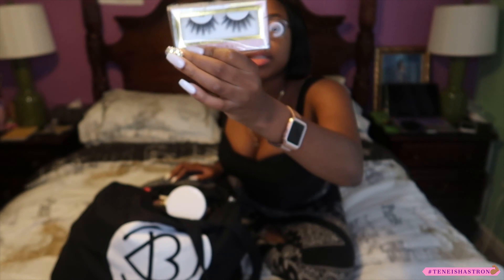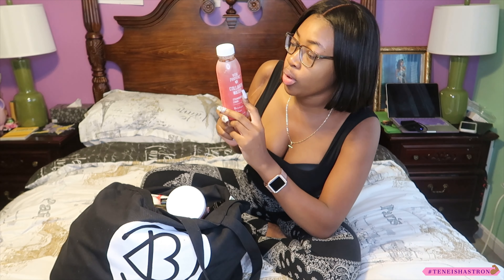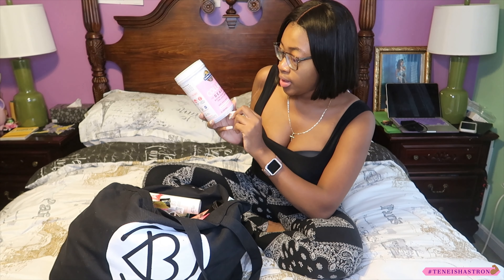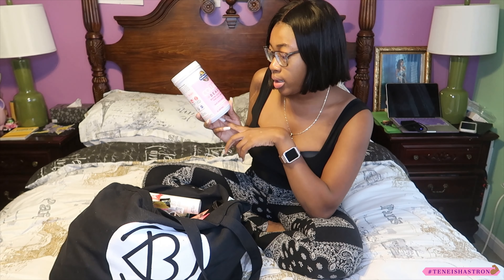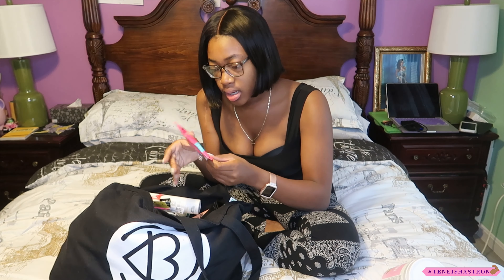We have some strawberry lemonade collagen water — I love strawberry lemonade, I'm keeping that. We also have grass-fed collagen beauty with biotin, vitamin C, type 1 and type 3, plus probiotics for hair, skin, and nails in a strawberry lemonade powder. I'm going to mix this in my smoothies and stuff. Keeping that one too.